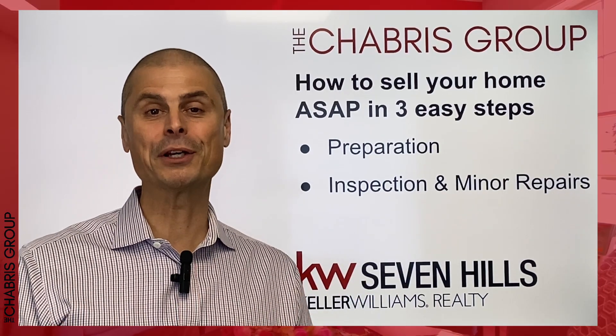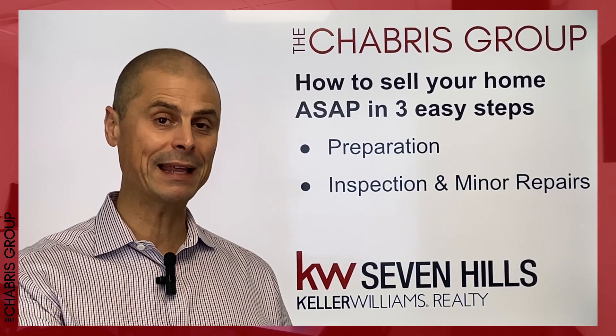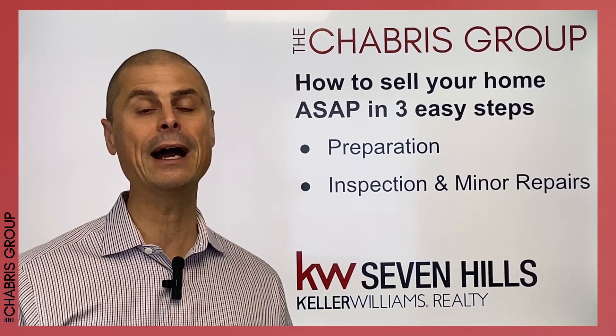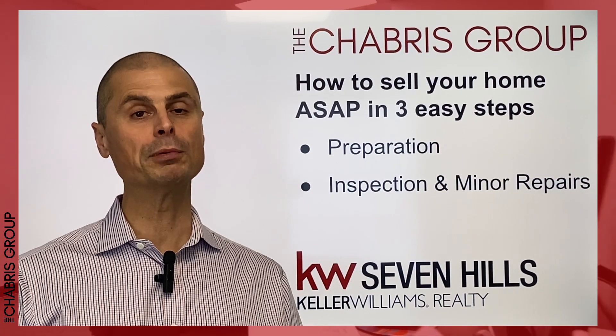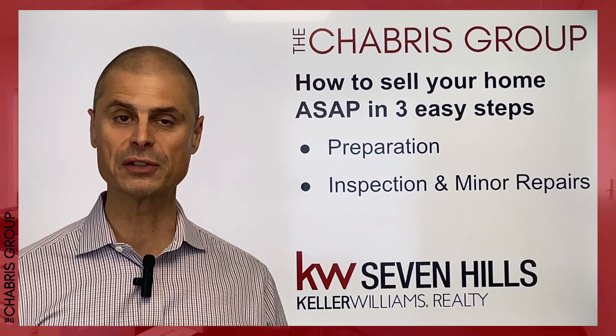If you are in a market segment that still is experiencing multiple offers, doing the inspection ahead of time and sharing that with buyers before they write on your house can actually trigger multiple offers that have waived the inspection contingency, which is a really big opportunity on the sell side right now.